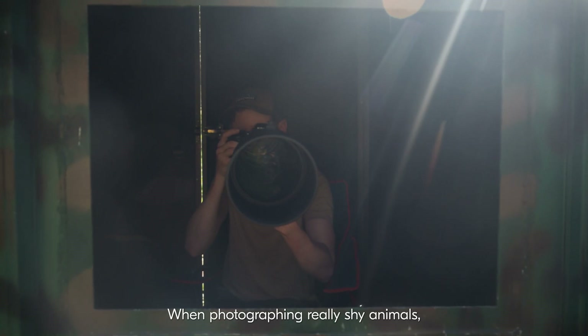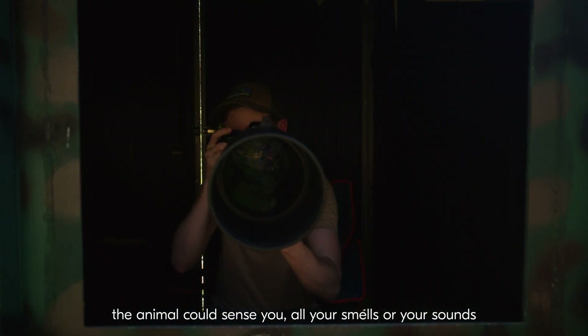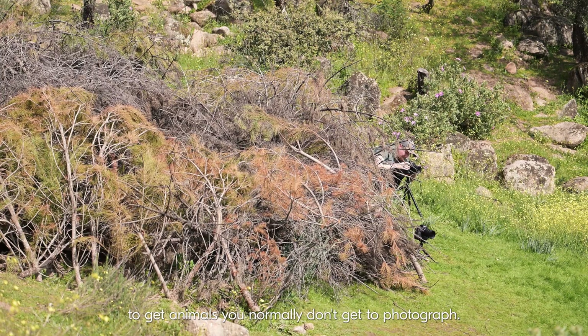When photographing really shy animals, the animal could sense you — all your smells or your sounds — and never come to the area. This gives you all the possibility to get animals you normally don't get to photograph.